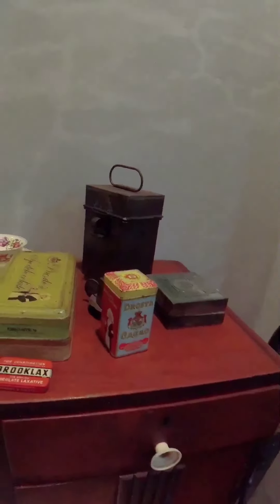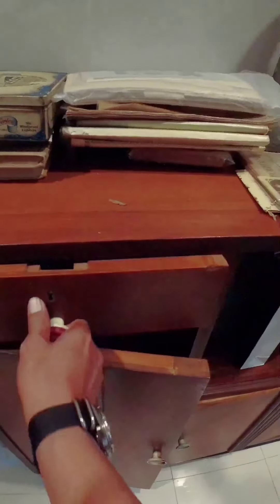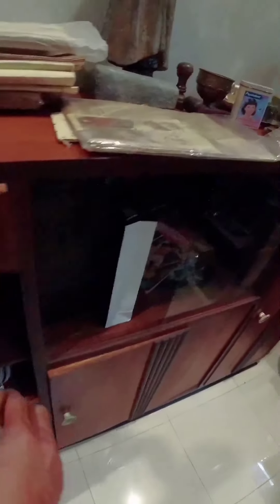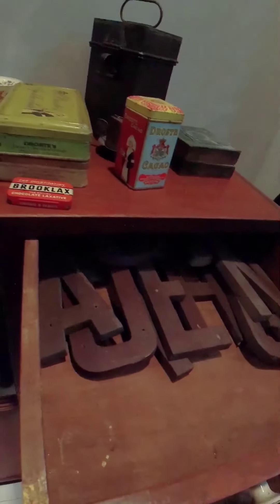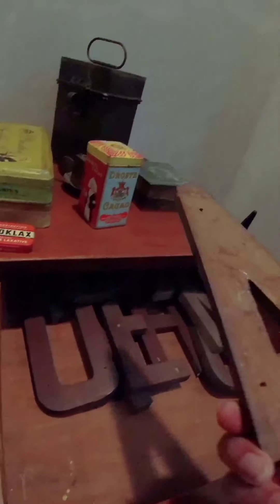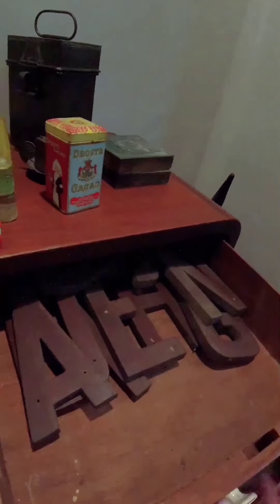Banyak hal-hal kecil, barang-barang kecil gitu ya - kita review next time dah. Ada Zippo, foto-foto. Belum tertata betul ya. Nah ini ada huruf, kayaknya untuk display - tipografi, toko kayaknya ya. Lots of small items, not yet organized properly. There are letters here, looks like a typography display for a shop.